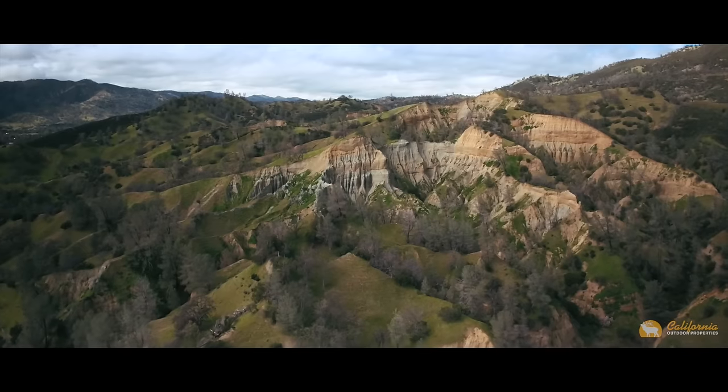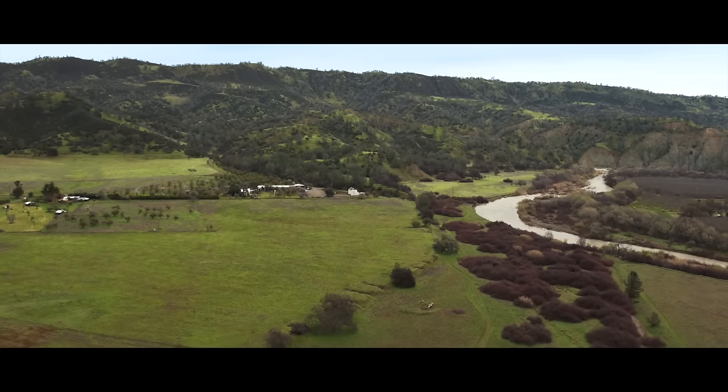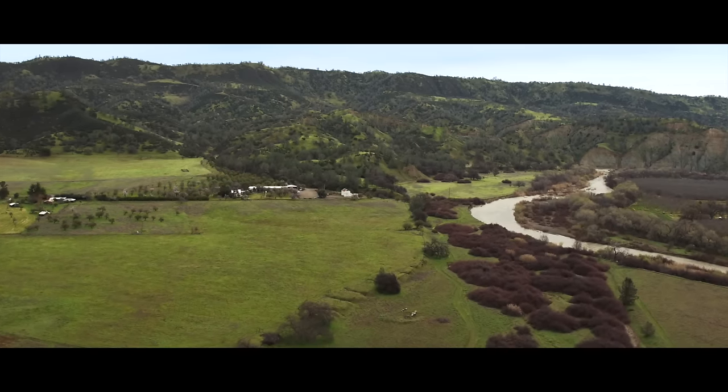Thank you again for joining us on this journey through the River Ranch. I hope you enjoy it as much as I do. One of the best things — everybody always asks me what do you love most about the River Ranch — and I would have to say its calmness, its peacefulness.